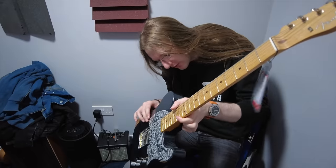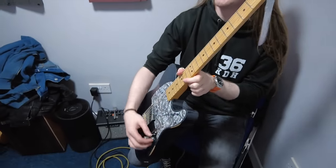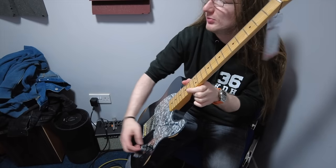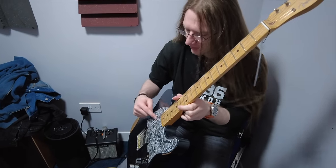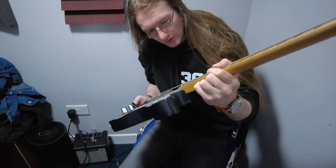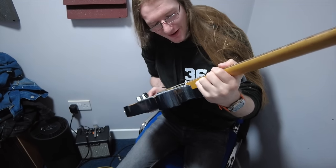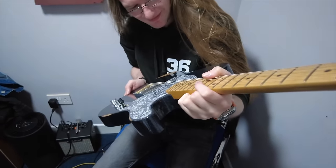Nothing. I wasn't expecting to be able to — I was expecting to go to the neck pickup and get a drop in volume. But it didn't, because look how low it is — it's under the pickguard. Can you see the neck pickup? I can't. Yeah, I was trying as well. The pickguard is kind of clear with a pattern, so maybe at the right angle.